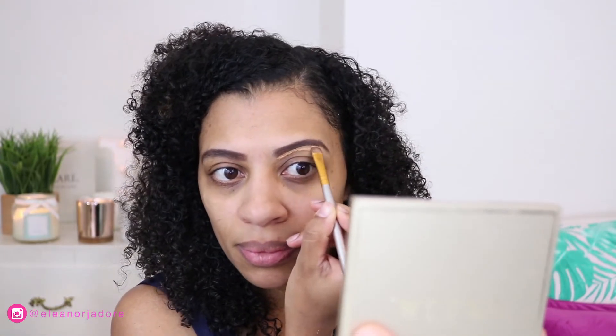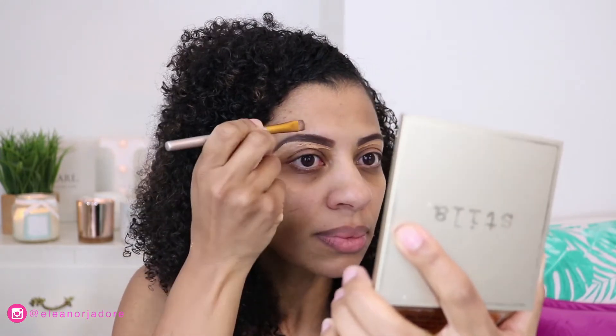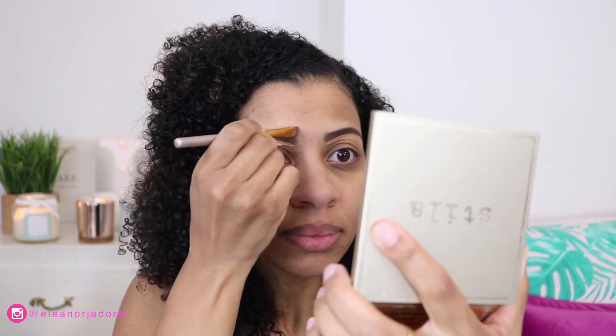Next I'm going to clean up my brows using the e.l.f. Pro Conceal High Definition Concealer. I put a little on the back of my hand, pick it up with a flat brush, and carefully clean around the brow edges. I did make my left eyebrow a bit too thin compared to the right, but I'll come back and fix that later. For now I'm just brushing them out a little.